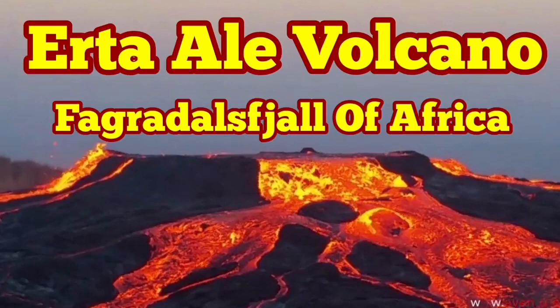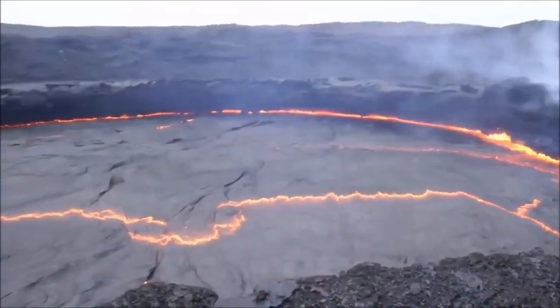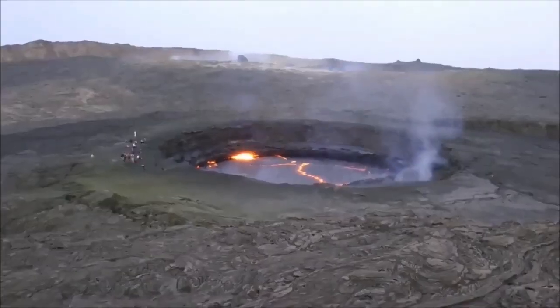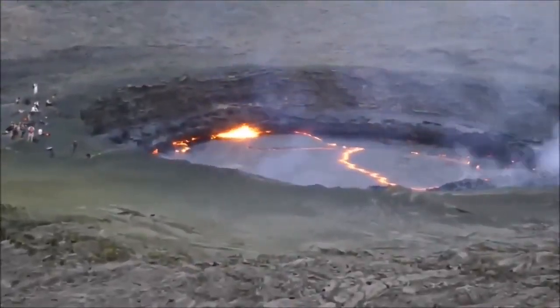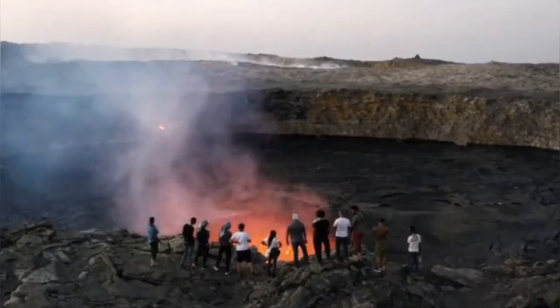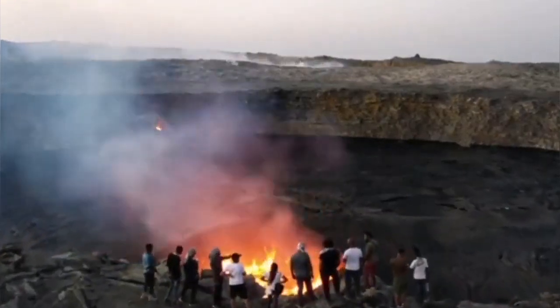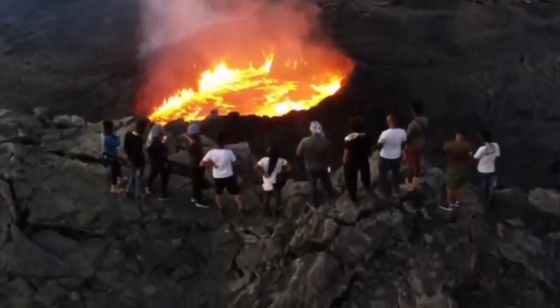Erta Ali Volcano, or Smoking Mountain, is more active than its counterpart. It's the most active volcano in Ethiopia, located in the Afar Triangle where oceanic crust is exposed at the surface of the earth. It features a big volcanic lava lake, active all the time — at least in the 20th and 21st century, it's the most active volcanic lava lake in the world.